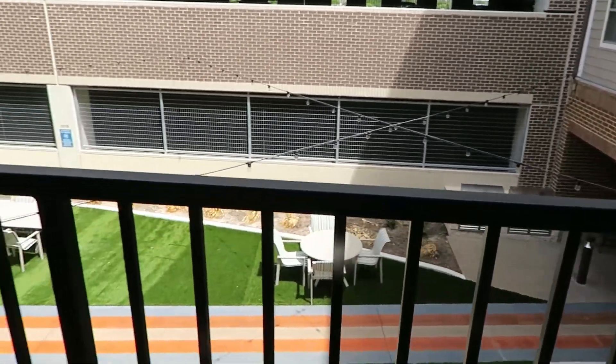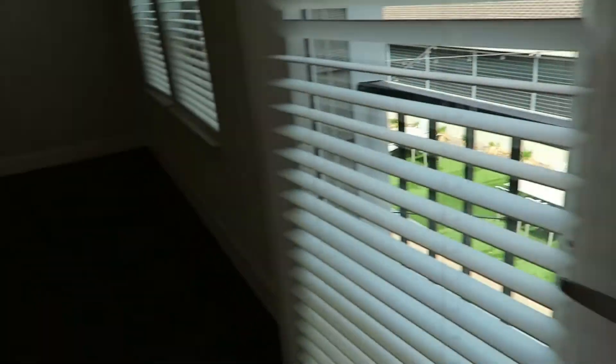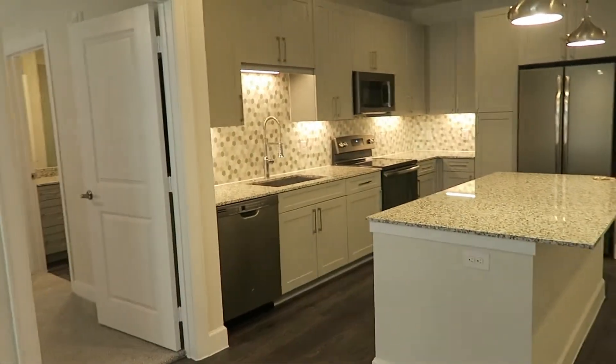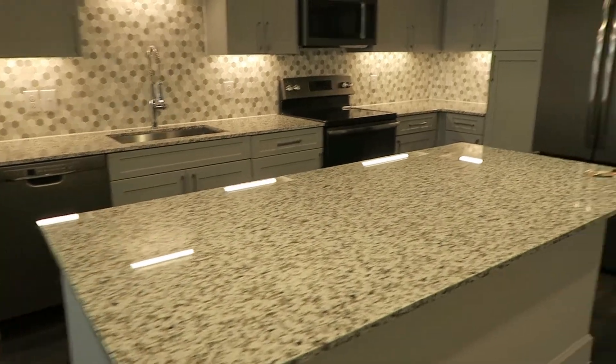I'll show you all the amenities in part 2 and part 3 of this vlog. And here's the view from the living room — this was actually the selling point for me and my decision to rent here.